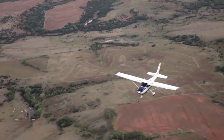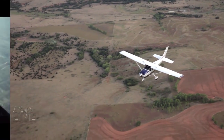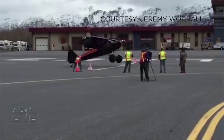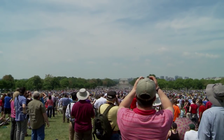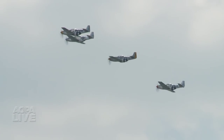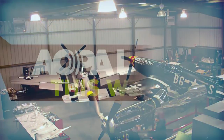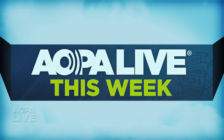Coming up: Cessna starts making avgas-powered 182s again, flying over Dubai with Jetman, plus a landing shorter than you can imagine, flying over our nation's capital with 50-plus warbirds, and a tour of a workshop where they rebuild P-51 Mustangs. AOPA Live this week begins in just a moment.